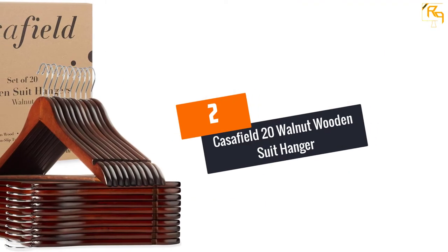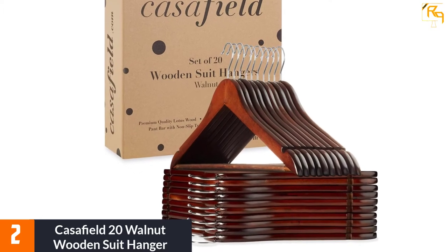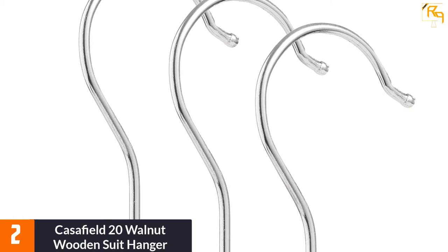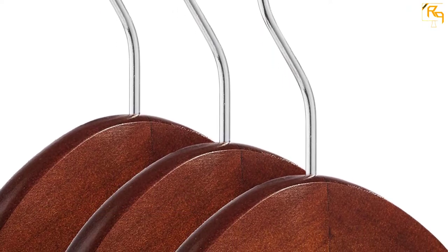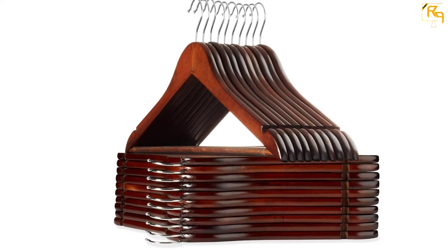At number 2: Cassafield 20 Walnut Wooden Suit Hanger. This is a perfect hanger you should consider purchasing. If you are looking for a high-quality hanger, look no further. It is crafted to last for an extended period and features a premium lightweight design, making it easy to carry anywhere anytime. This product is equipped with a 360-degree swivel hook, making it convenient to arrange your clothes from any angle. It is also a space-saving hanger and features a double-duty design, making it versatile in use.